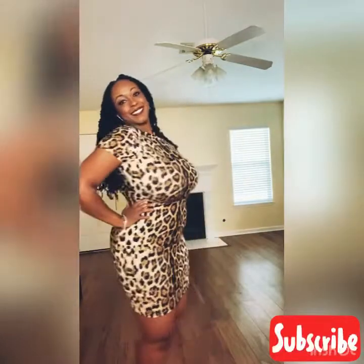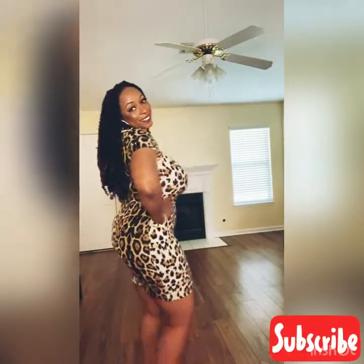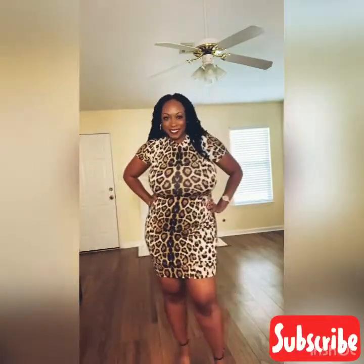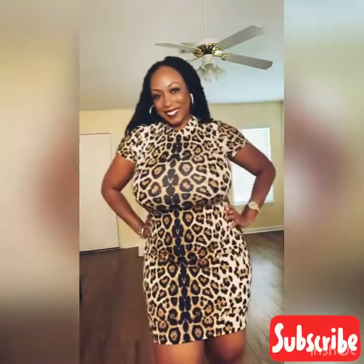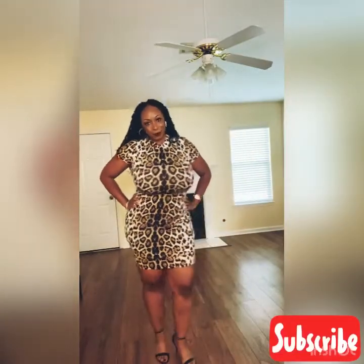Okay, so this is look two — this is a cheetah print mini dress and it is really cute. I really love this look. I paired it with my black heels, but you can pair it with clogs or flats. You can dress this up or dress this down — you can add a red blazer or a black blazer, or wear it with tights if you feel it's too short.